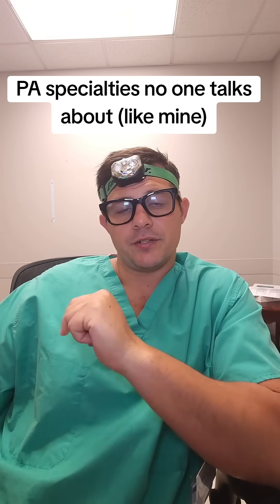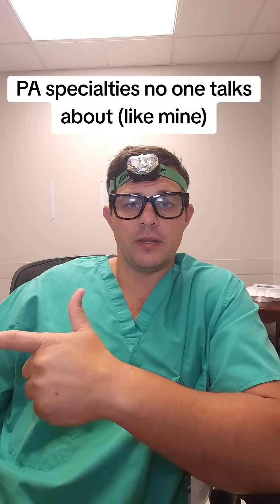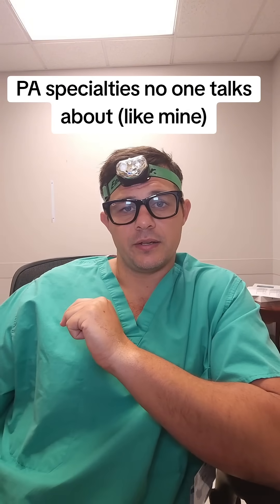A typical day is managing anything from simple ear pain and nosebleeds, to neck masses that come to the ER, and diagnoses that can range anywhere from vocal cord paralysis to new onset cancer diagnoses.